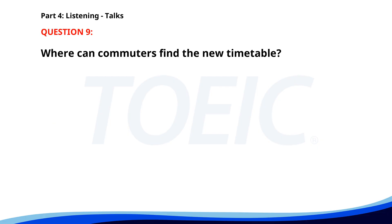Number 9. 'Our city's public transportation system is updating its schedule starting next Monday. The new timetable will be available on our website and at all major stations. Please plan your commute accordingly to avoid any inconvenience.' Where can commuters find the new timetable? A. Bus stops only. B. Website and major stations. C. Library. The correct answer is B: Website and major stations.